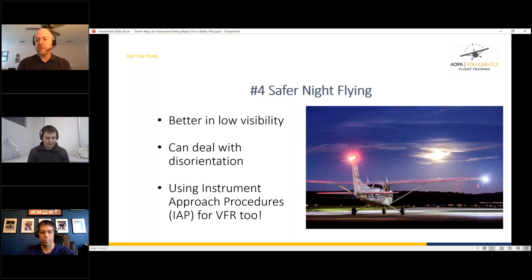Drew's disorientation example was in a Redbird simulator. His instructor failed the attitude indicator and HSI but left the vacuum system running — so Drew kept checking the vacuum, thought everything was fine, and followed the slowly slumping gyro right into a perfect graveyard spiral before catching it. The lesson: you need a disciplined scan, cross-checking with the turn coordinator and compass. He's glad it happened in a simulator rather than a real airplane.